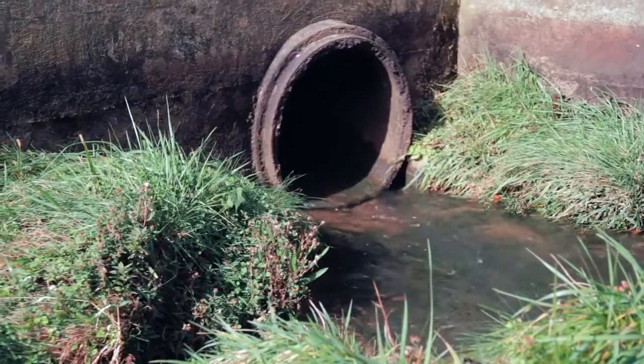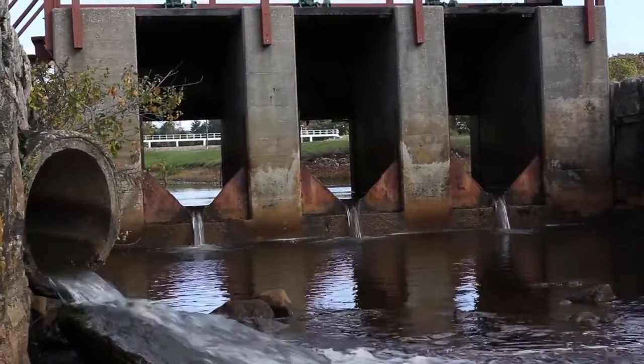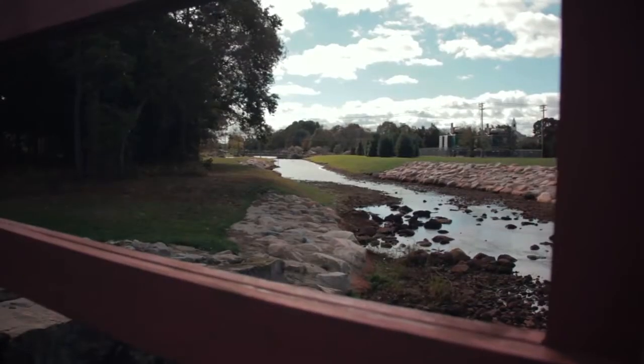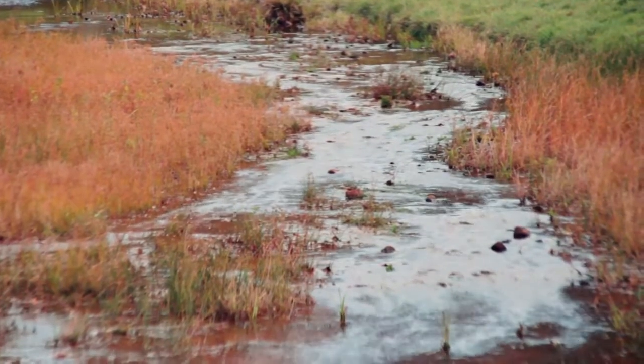They don't know any better. They don't know that it's a dead-end street for them. Once the eels enter the reservoir system, they are essentially trapped. When they have matured, they will migrate back to the Sargasso Sea to spawn. However, since the spillway is not active during the migration period, there is no safe way out.